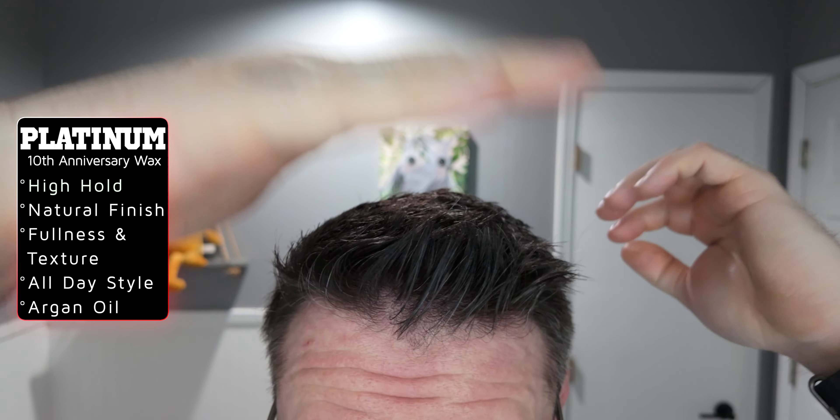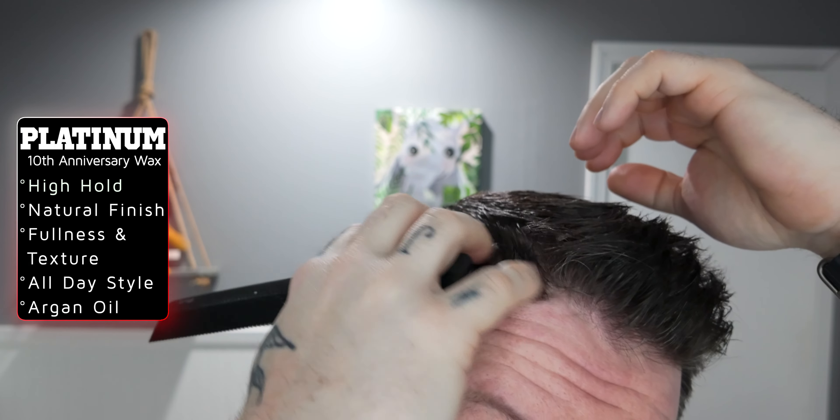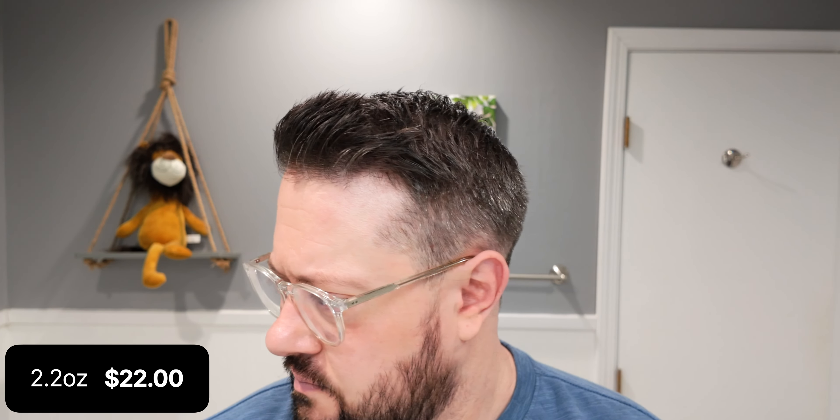Officially speaking, they rank this as a 2 out of 3 on the hold scale, which they call a high hold, and a 1.5 on the shine scale, which they call a smooth natural finish. They also say it adds fullness and texture, and it's infused with argan oil for effortless styling. Price-wise, we are looking at $22 for 2.2 ounces.